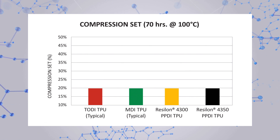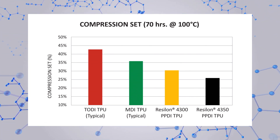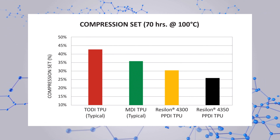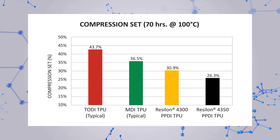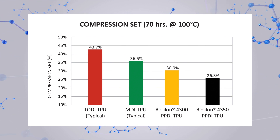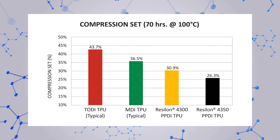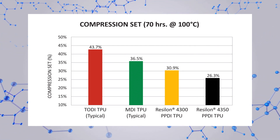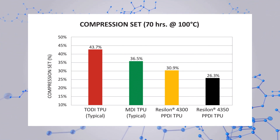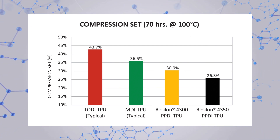Compression set resistance is an indication of a material's ability to retain its sealing force when exposed to high temperatures under pressure. The lower the compression set, the better. Not only does Resilon 4350 polyurethane take the least amount of set compared to other polyurethanes, but the rate at which it loses its sealing force at high temperatures is much slower. Resilon 4350 yields the greatest seal force retention at high temperatures.